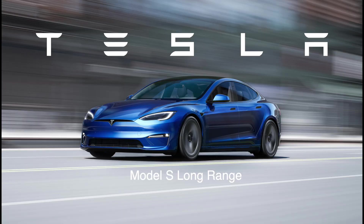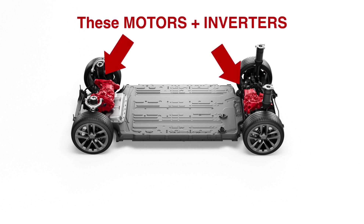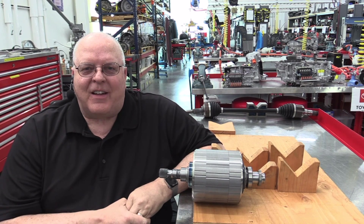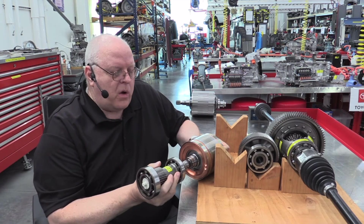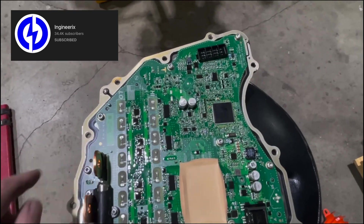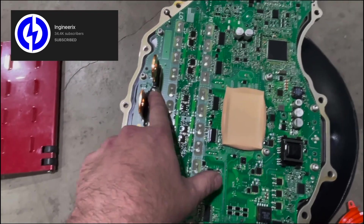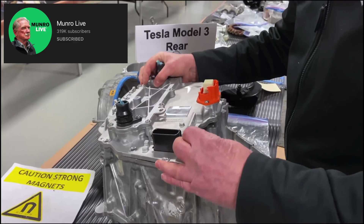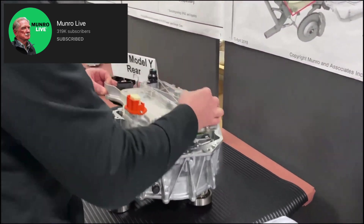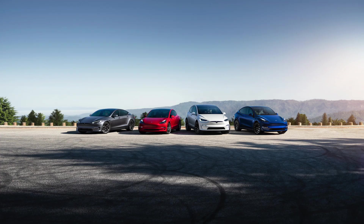Now let's talk about the performance upgrade hiding in plain sight: the inverter and motor combination that Tesla already has on the shelf. Going back to a great video done by Professor John Kelly on the Weber Auto channel, he highlighted the modularity of the latest Tesla motors and reduction gear sets. Then a few months later, the Engineerics channel showed the teardown of the Plaid rear drive unit and highlighted it was using the Model 3 inverters. And finally, Munro Live further confirmed that the same Model 3 inverter fits in all Teslas.